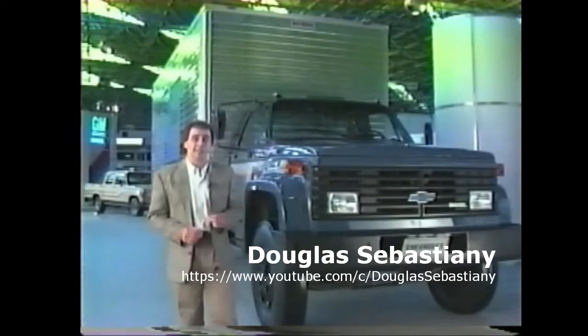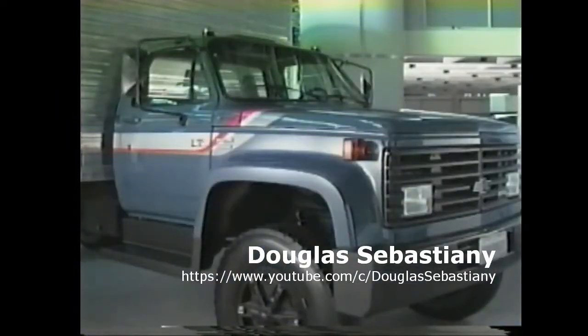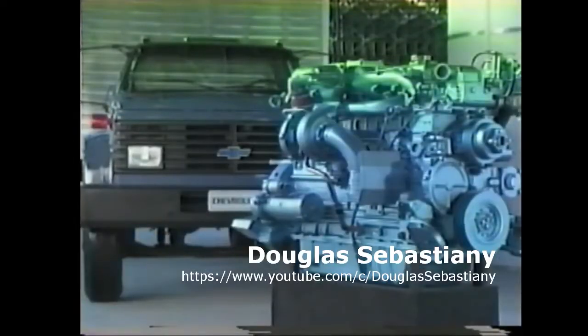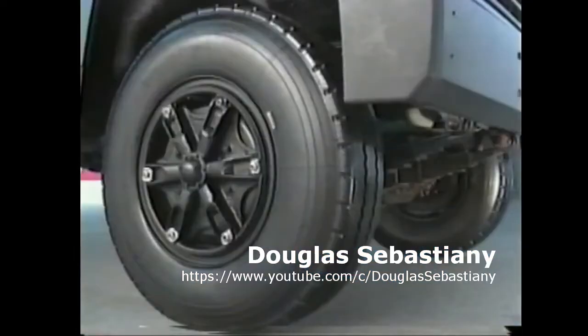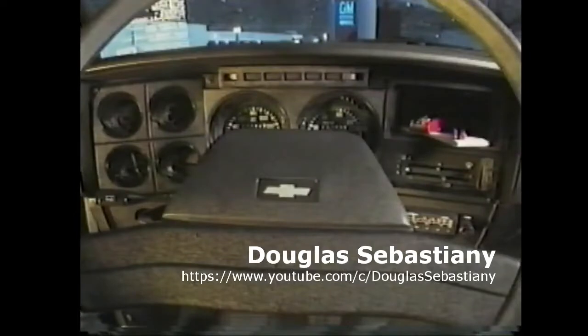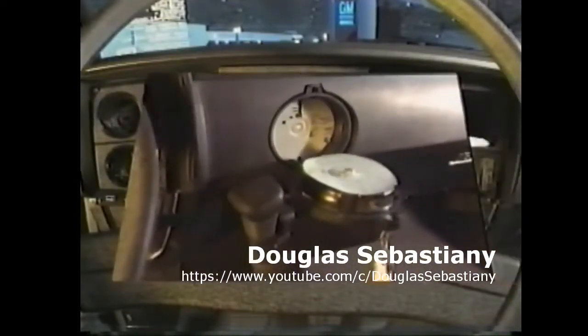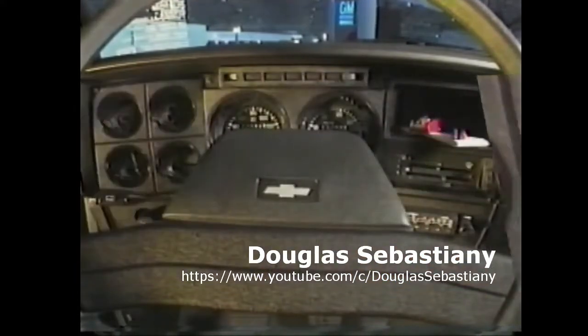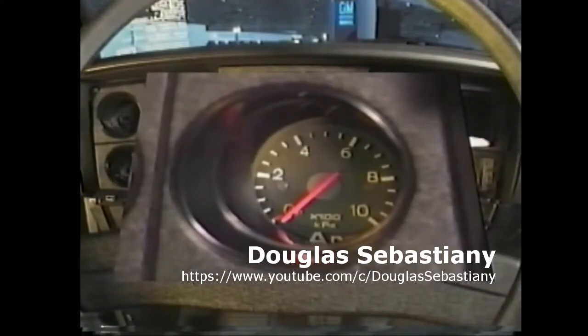Há muita gente pensando em caminhão. Além de novas cores para 91 e oferta de chassi médio e longo, o caminhão Chevrolet 14.000 traz um motor diesel light turbo que eleva sua potência para 142 cavalos. As rodas raiadas, freio a ar comprimido e eixo traseiro de duas velocidades são normais de produção. Assim como a direção hidráulica e um painel de instrumentos completo com tacômetro.